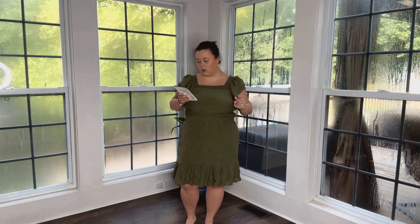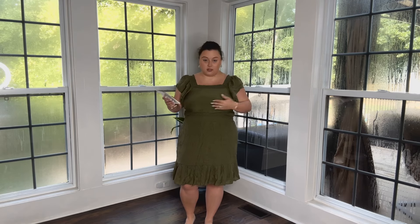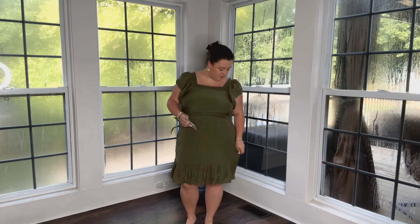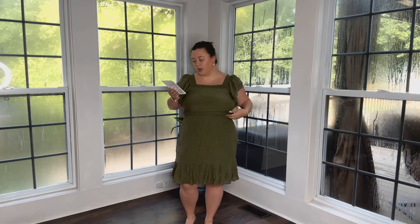I have on the Catalina Papaya Gauze Dress in the color Olive. It's too tight — it doesn't fit properly in the chest area. I love this color, but I don't love the material. I don't really love the style of it. I don't think it's flattering at all. So this was $29.99 as well. These are the two most expensive items and I don't like either of them. This is a no.